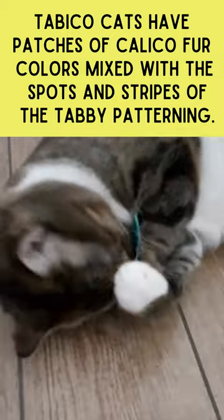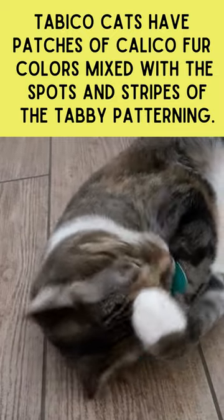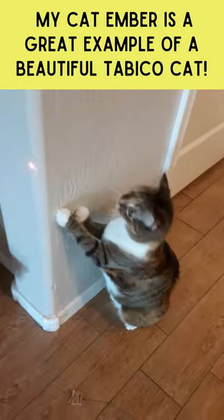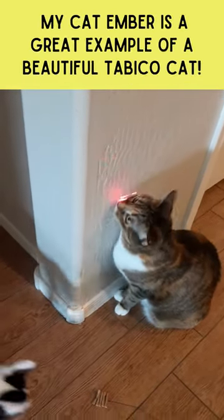Tabbyco cats have patches of calico fur colors mixed with the spots and stripes of the tabby patterning. My cat Ember is a great example of a beautiful Tabbyco cat.